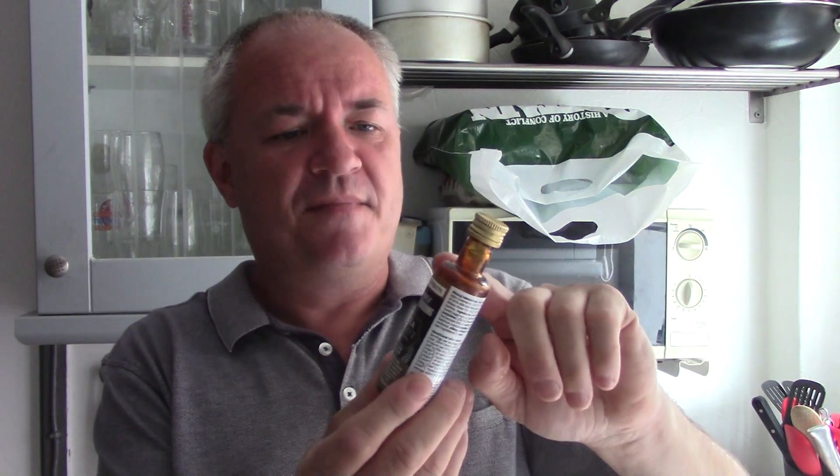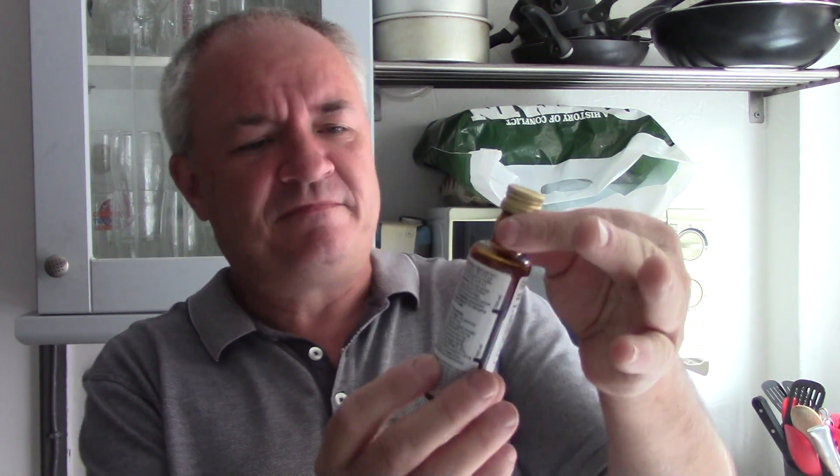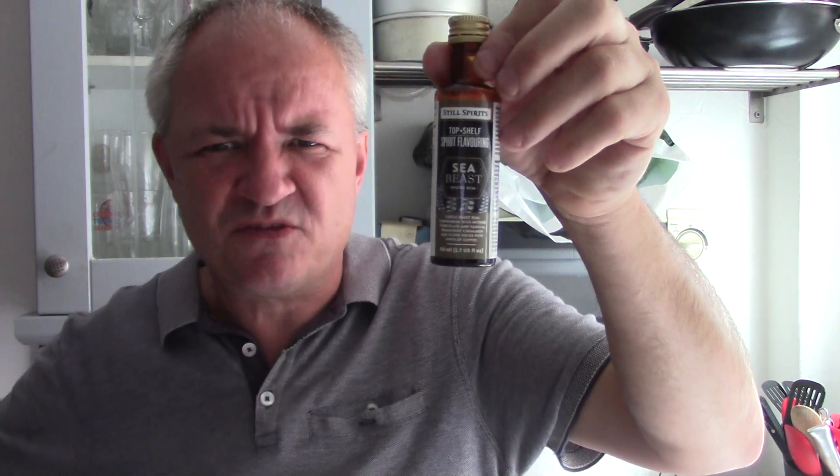You can make it as cheap as £1.33 a bottle if you get your vodka for free, or if you make your own distilled spirit, around about £2.50 a bottle, up to a maximum of about £11.50 - under £12 a bottle. But still, for 40% spiced rum - Sea Beast spiced rum - that's still good value.